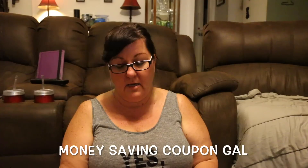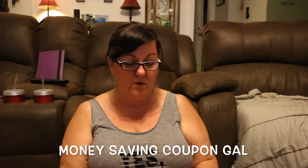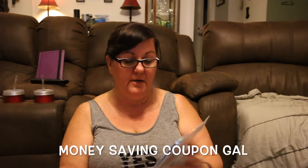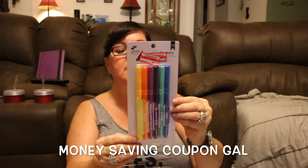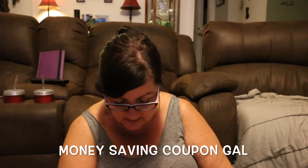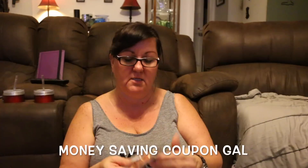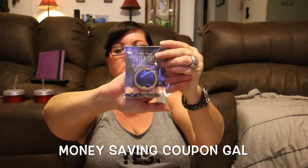I found these markers — they were normally a dollar 99 and now they were 98 cents. The last washi tape I got was glitter pumpkins: the pumpkins are on a black background and the pumpkins are all done in glitter.